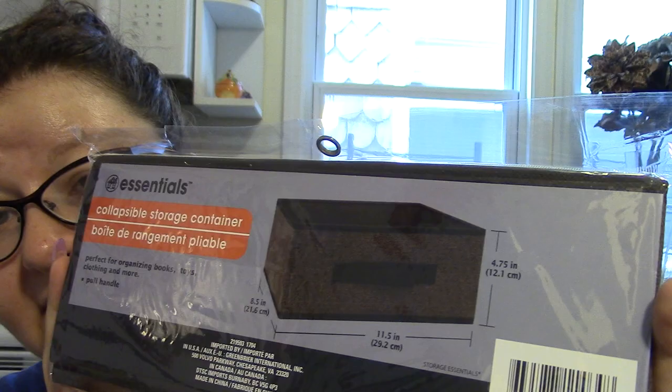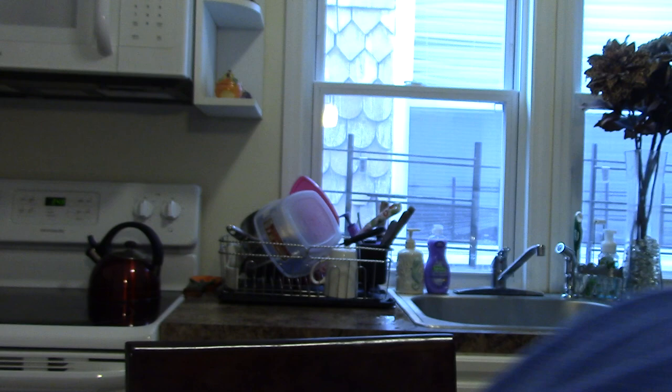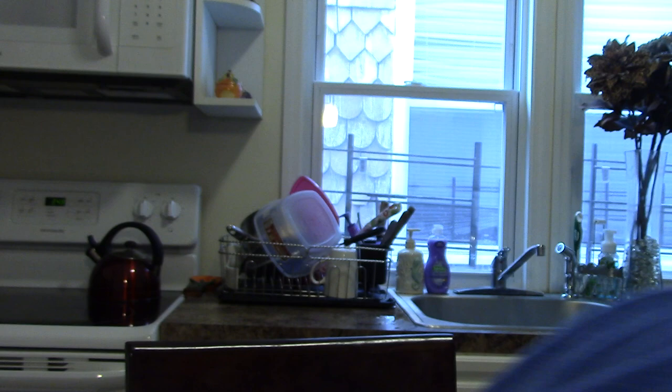I got another one of these collapsible containers, but instead of a cube I got a rectangle. I might throw my extra makeup in here or something. I got it in brown — the other two I'd gotten were in purple, so I wanted to try the brown.